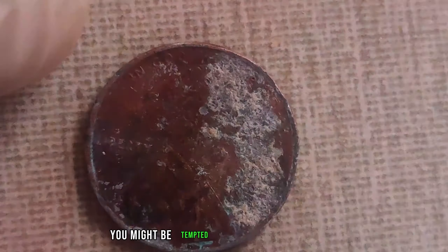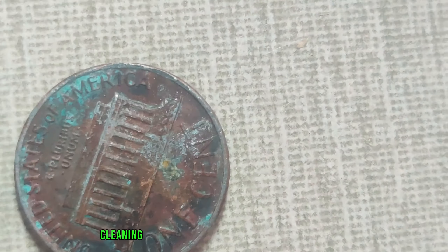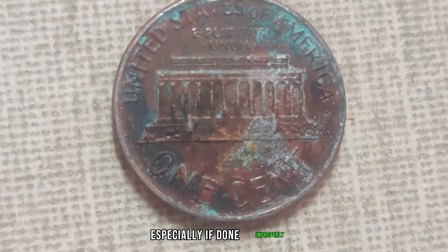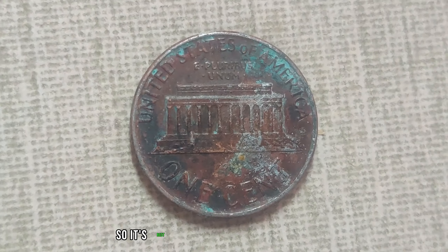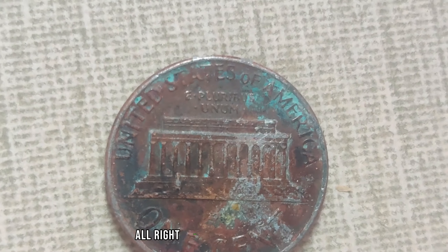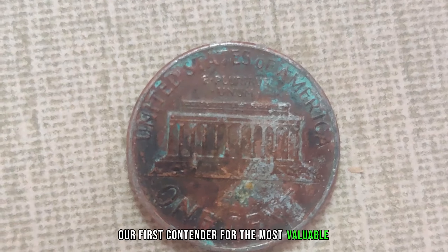Before we delve into the big bucks, let's talk about cleaning these coins. You might be tempted to give that grimy penny a good scrubbing — but hold your horses. Cleaning can actually diminish the value of a coin, especially if done improperly. So it's best to leave it to the professionals or simply embrace the natural patina.